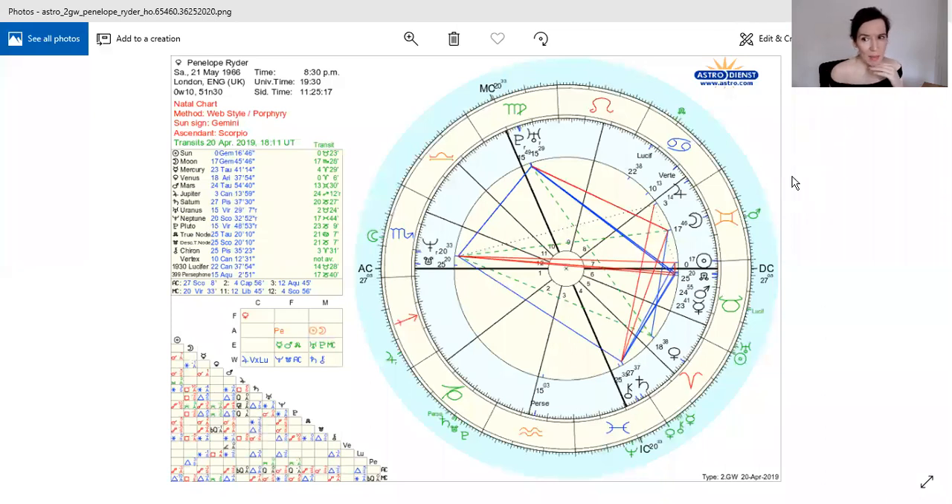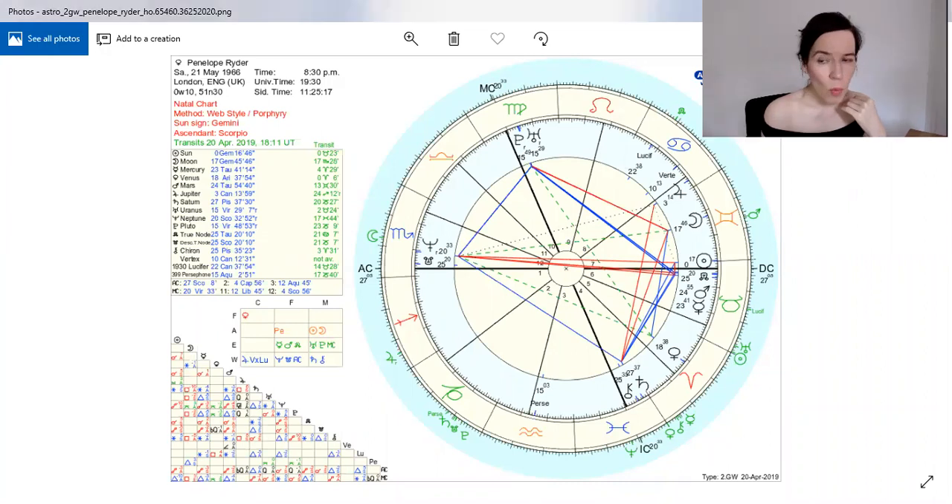So what we have is in evolutionary astrology, which I study, this is my chart that you can see on the screen. What we do is we look at Pluto and we look at the nodes, and the reason we do that is because Pluto is to do with our soul and the nodes are to do with past life and this life. Let me grab my pointer and show you.